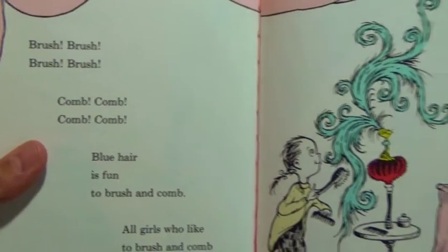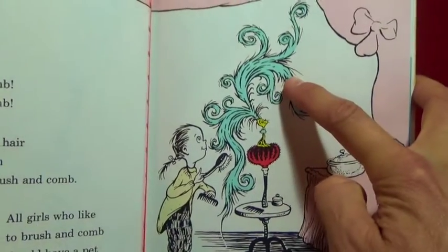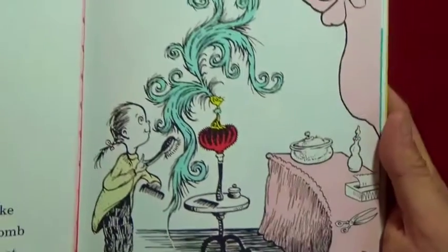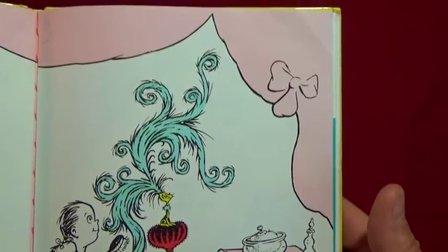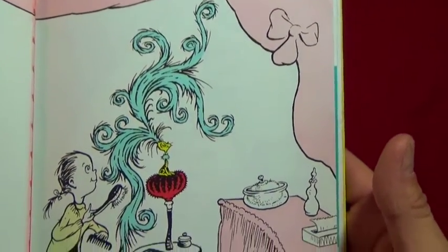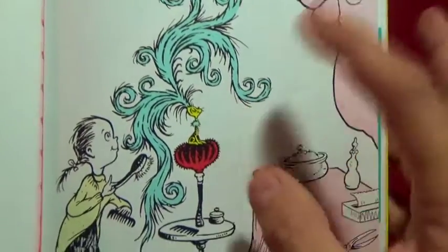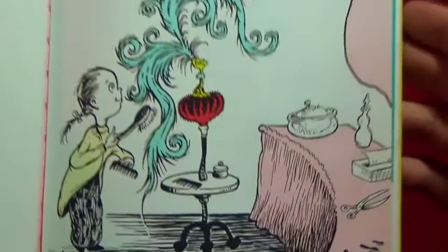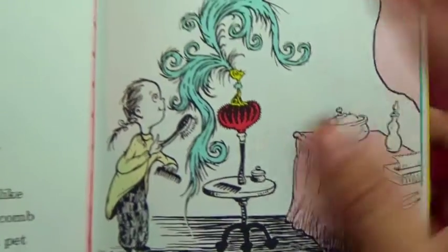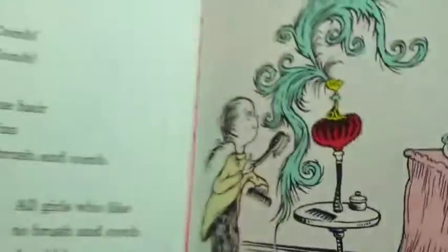Brush brush brush, comb comb comb - blue hair is fun to brush and comb! All girls who like to brush and comb should have a pet like this at home. Look at this little pet and look at this crazy curly blue hair - oh my goodness! And there's a little girl combing the hair. Look at that little creature - it looks like a cat!